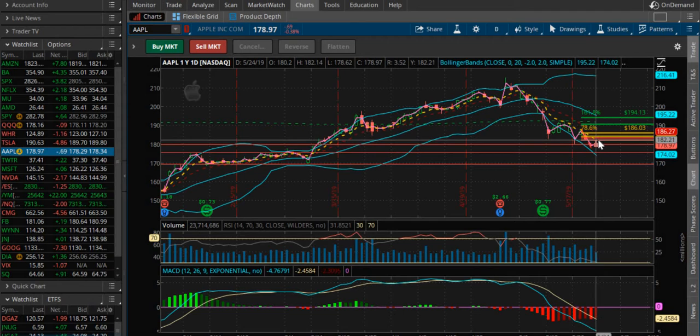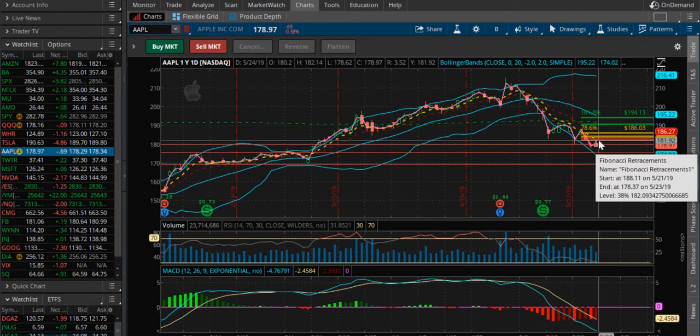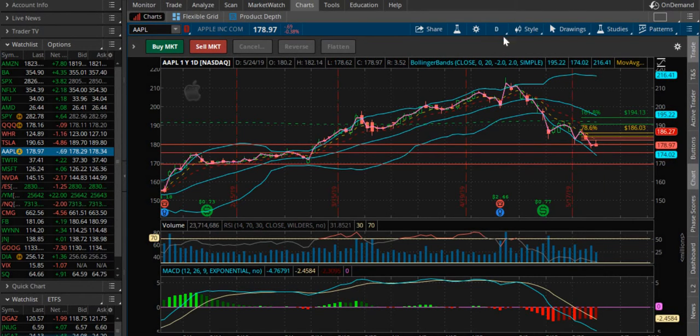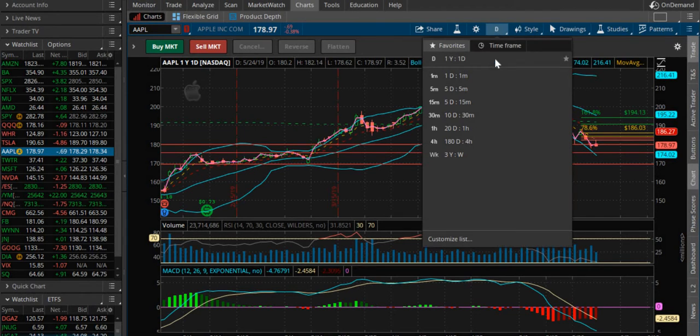See how it got rejected by the 5 EMA right there last Friday at 180.192 — got rejected, pushed back down and closed below this key resistance right here at 179.59. That's going to be a key level come Tuesday to see if we can break and hold that.